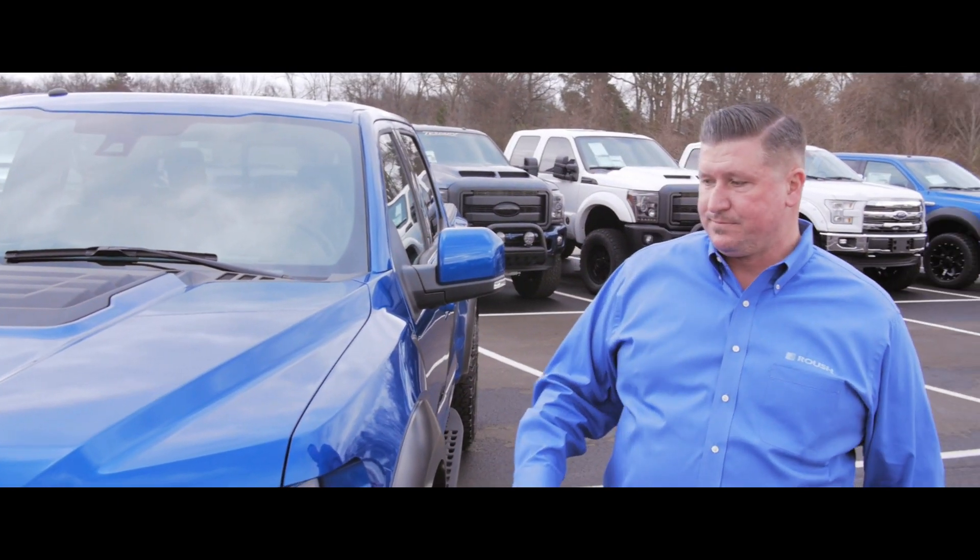Brand new Fox suspension on this — very excited to see how it rides. Come on around to the back. The optional rear tailgate applique was questionable in the pictures, but seeing it on the truck, it looks fantastic.